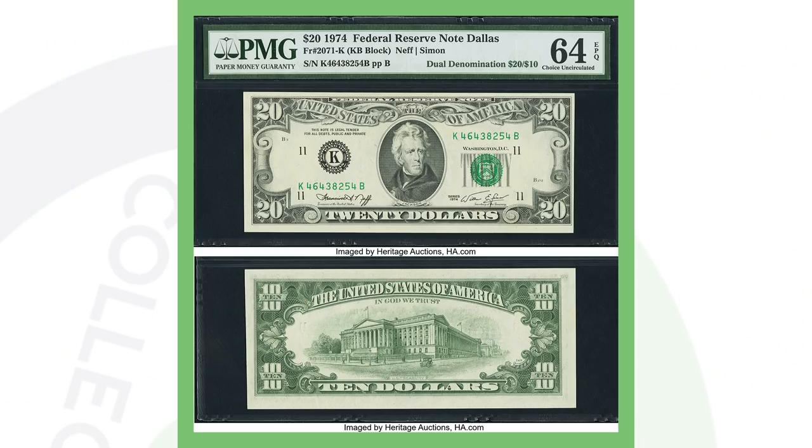Next up is a $20 bill similar to the first one we looked at. This is a 1974 Federal Reserve Note that is a dual denomination. The top image is a $20 bill, but on the back is a $10 bill. That's what makes it valuable, and that's why it sold for over $37,000.